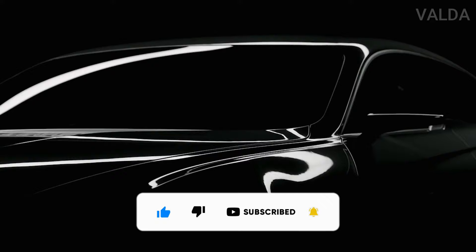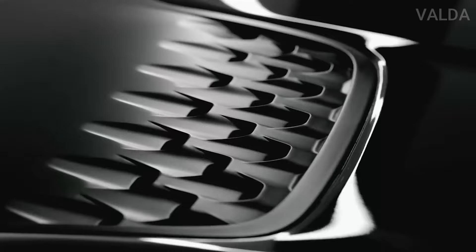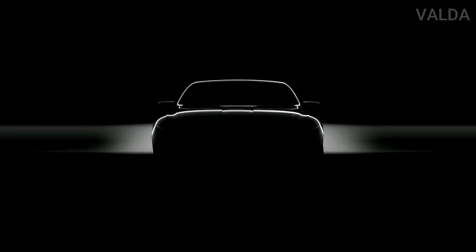Genesis thinks it's time to break the luxury car mold, and it's doing so with a new concept car that has made its debut at the New York Auto Show. Called the Mint, the name comes from the car's bright matte hunter green paint.